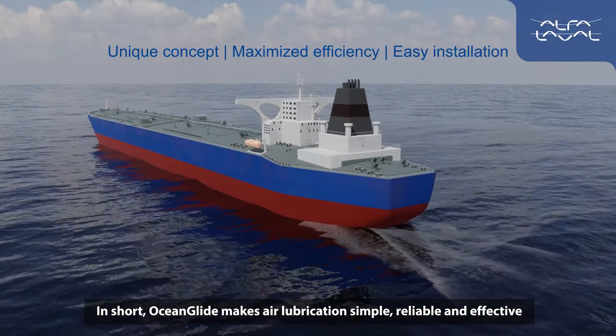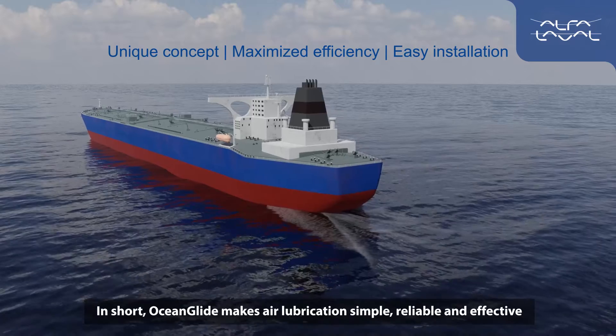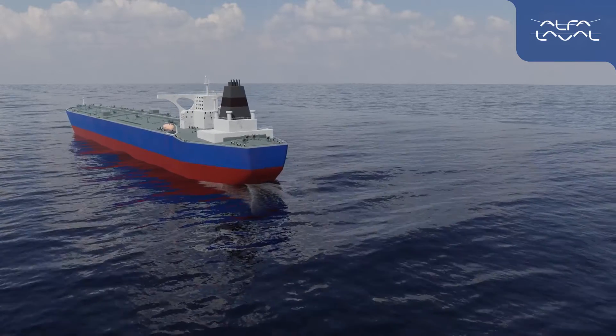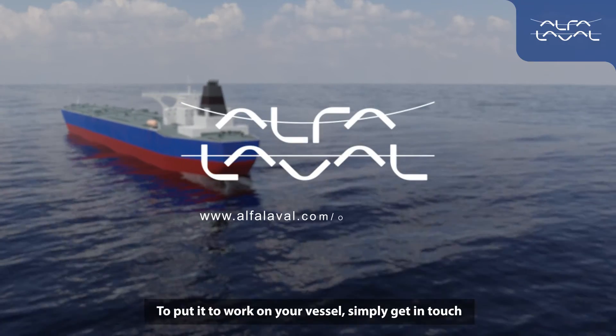In short, Ocean Glide makes air lubrication simple, reliable, and effective. That makes it a smooth path to real energy savings. To put it to work on your vessel, simply get in touch.